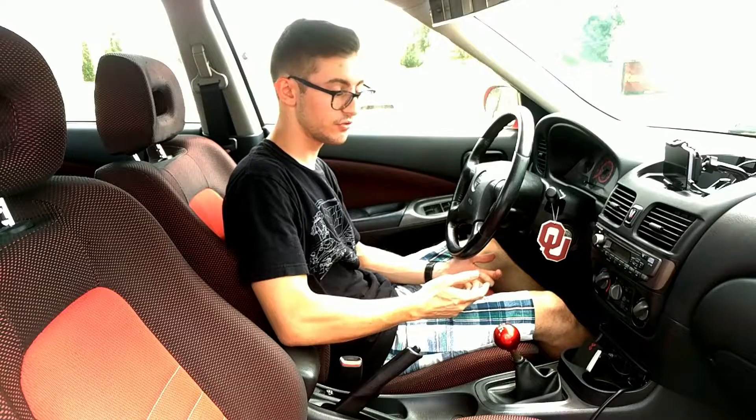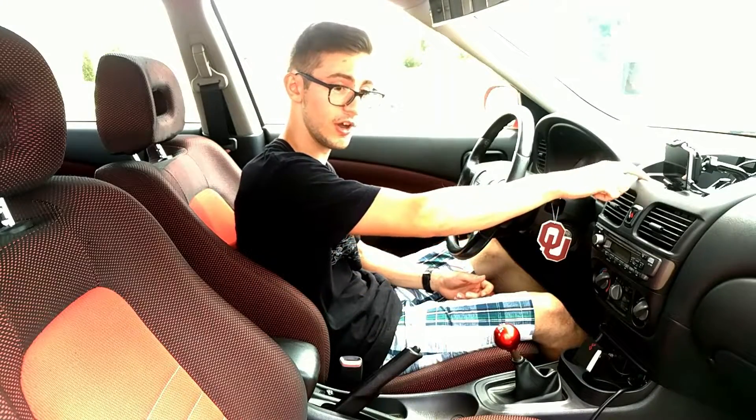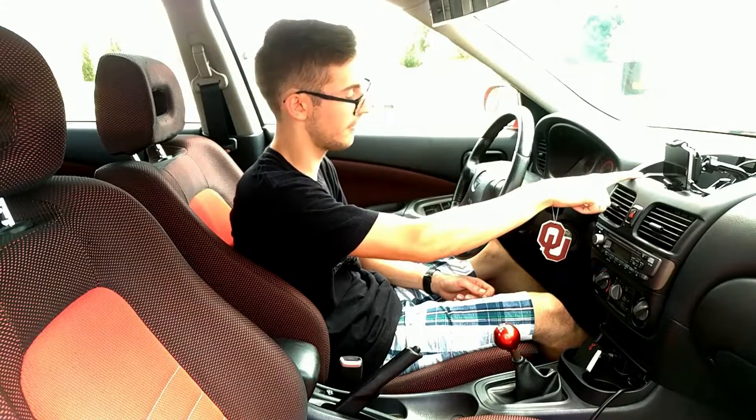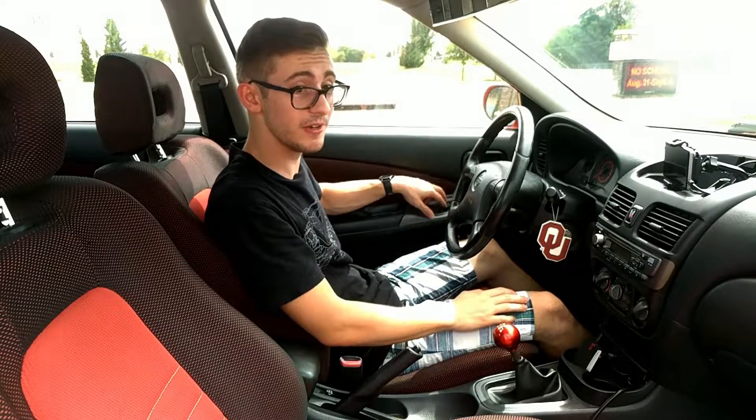Meanwhile the old Sentra deals with having a lot of storage cubbies along with a top one up here which has been modified by the owner, along with such luxuries as air conditioning and power windows.